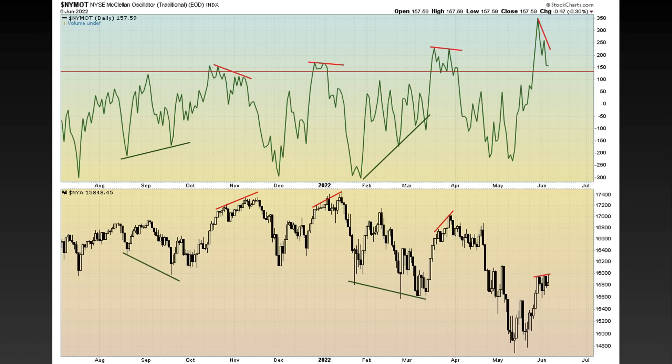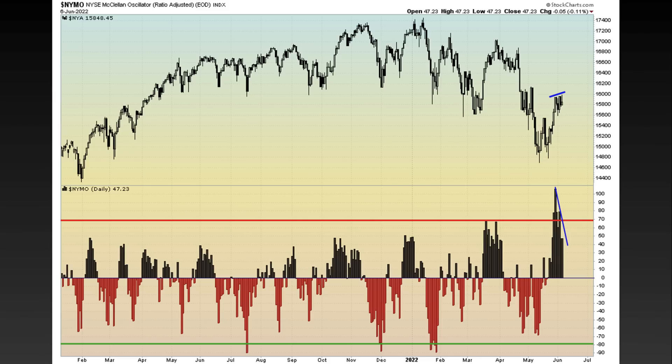A couple other indicators I'm keeping an eye on: the NYSE McClellan oscillator, using the traditional calculation. Price action is moving higher — we hit another high — but you can see the negative divergence forming. We actually talked about that on the blow-off move up to 350. We're building out that negative divergence and price action is really just consolidating. Being that it's a negative divergence, it doesn't mean that the price action is going to head lower — it's just to be aware that if we do start breaking down some key levels and this starts playing out, it could present some further downside.